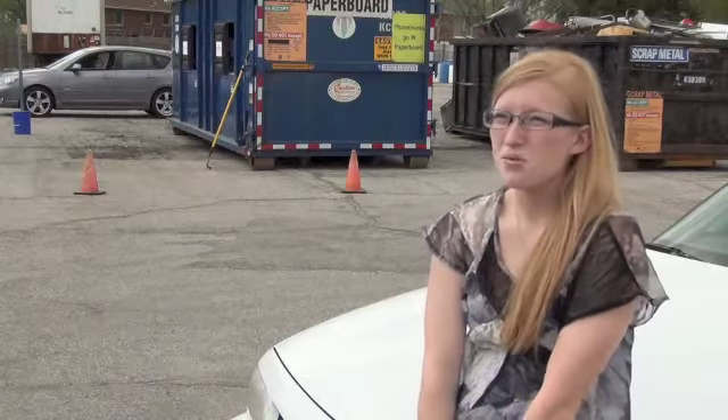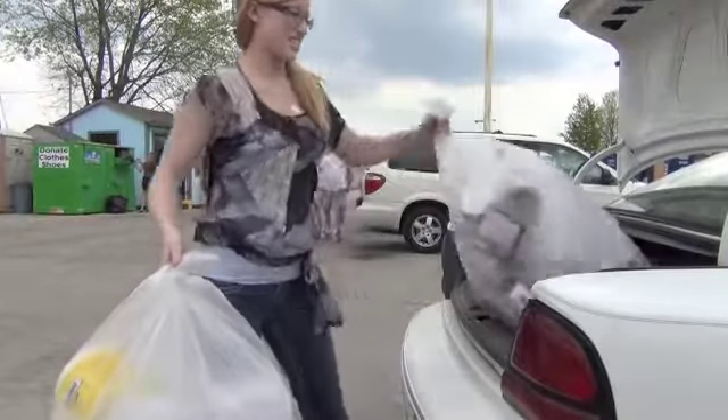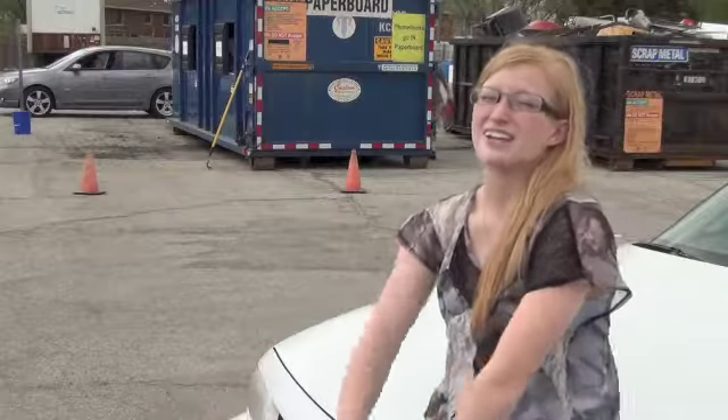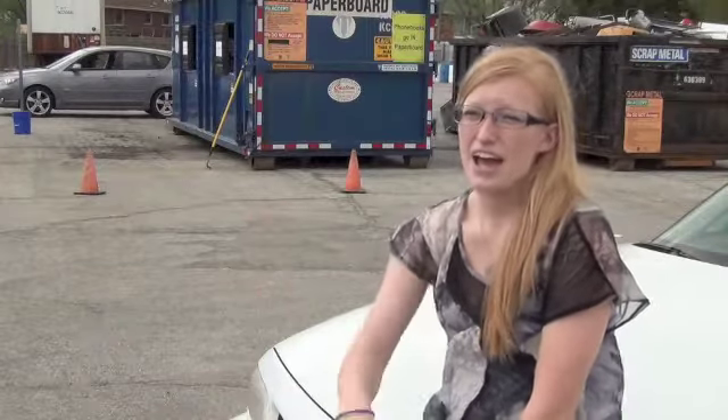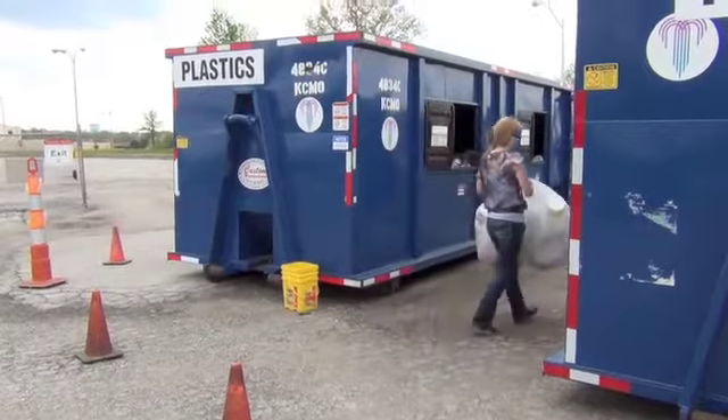When I used to live with my mom, it was so much easier to recycle because the city came and picked up the recycling bins. All we had to do was just throw glass, plastic, aluminum — anything that said 'please recycle' on it — in the bin. They'd come by every Wednesday to get it and take it off.